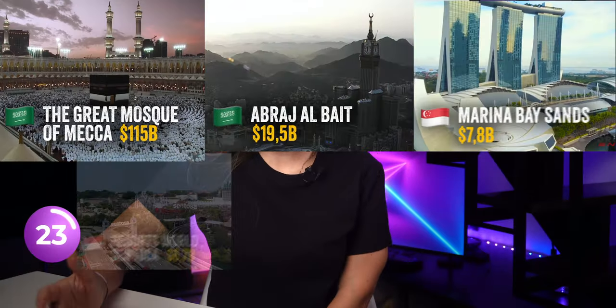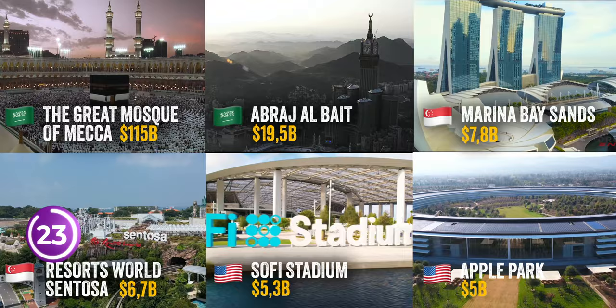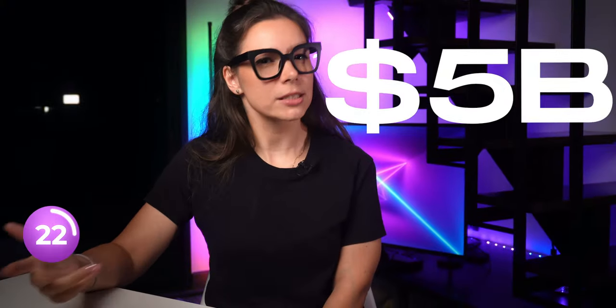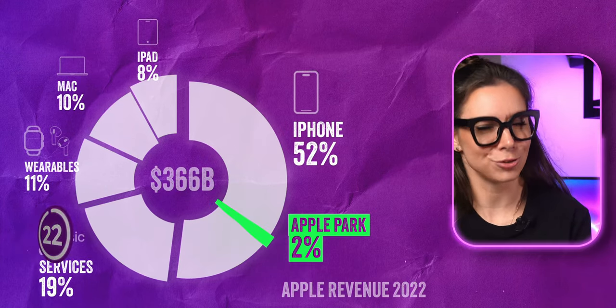Apple Park is number 6 of the most expensive buildings in the world. The top 5 are all money-making giants, but Apple built a fancy office just for themselves — 5 billion dollars. Sounds like an amazing amount, but if you compare it to Apple's revenue last year, it's less than 2%. That doesn't seem too much, right?